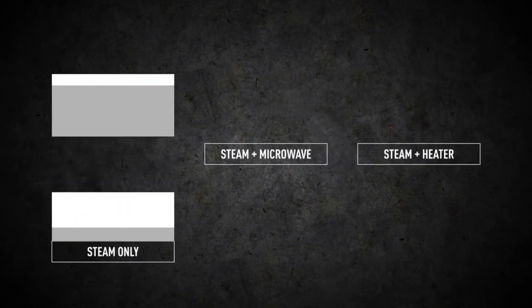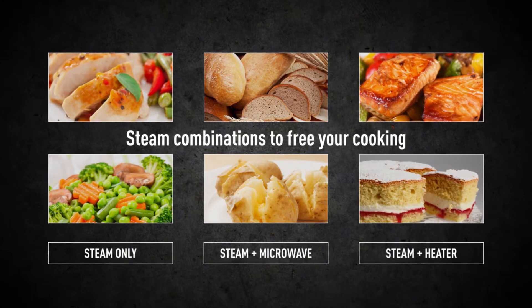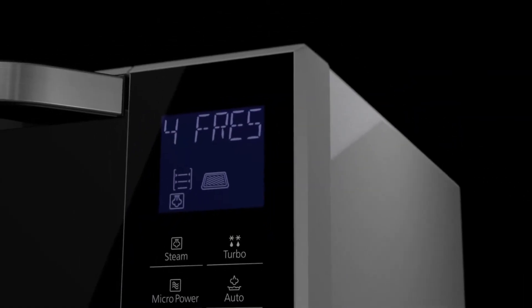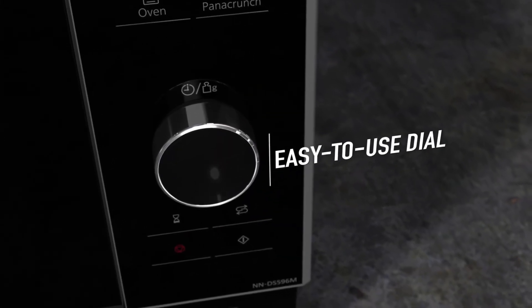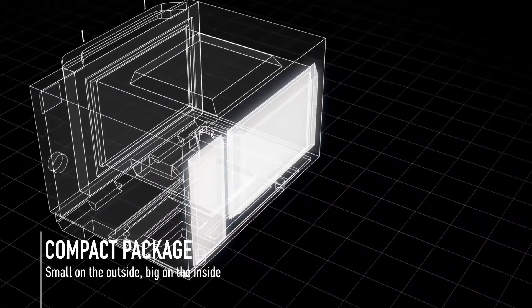You can precisely control the temperature of the steam from low to high, as well as its volume and timing. The types of dishes you can make are truly unlimited. The screen is big for easy viewing and the dial is extremely easy to use. While compact in width and depth, this oven is big on the inside.